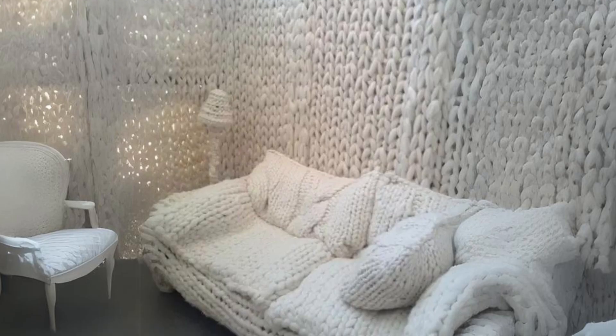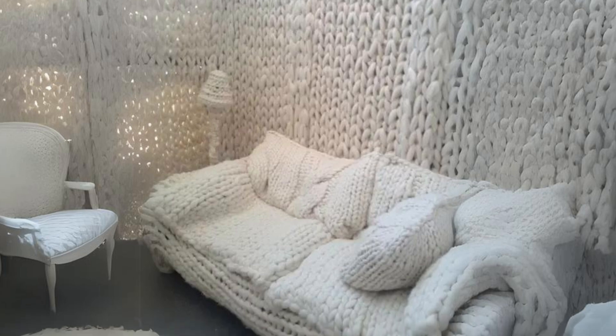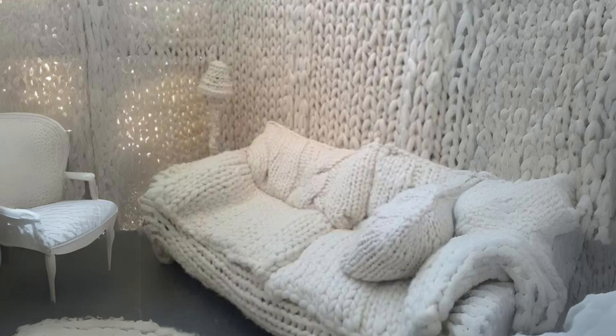White chunky knit sofa with matching pillows. This setup will instantly invite you to relax and even take a nap during those cold winter days.